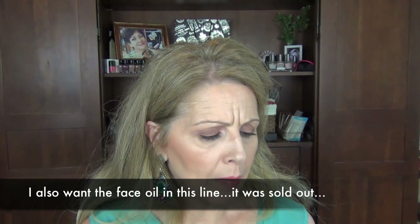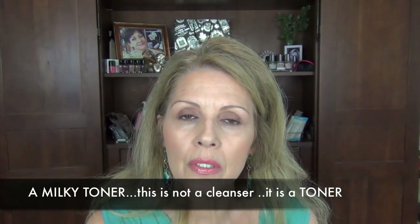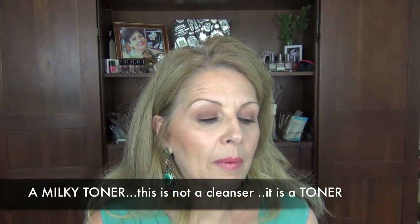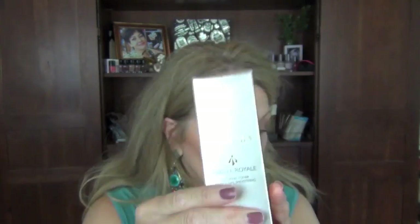I bought one more thing from Michelle — I did show this in my skincare video. It's a toner I've been using: Joelle actually sent me a bottle and I love it, so I just bought another one. It's the Guerlain Abeille Royale Preparing Toner — Firming, Lift, Smoothing. This is fabulous; it's a milky cleanser that makes my skin feel fabulous. So I got another bottle and I will continue to buy that one.